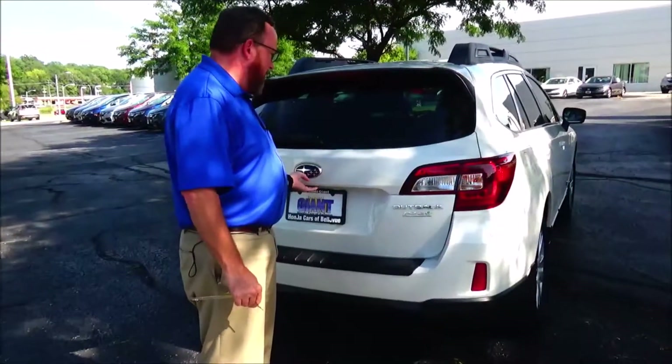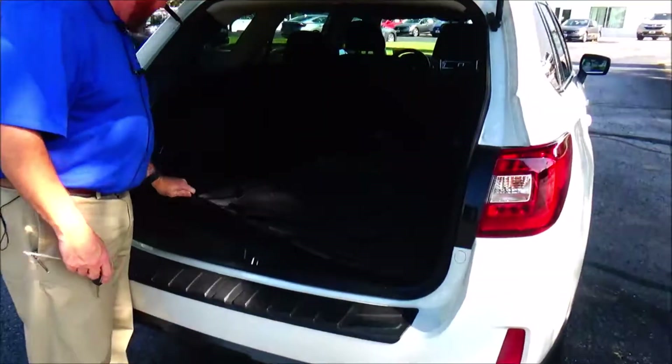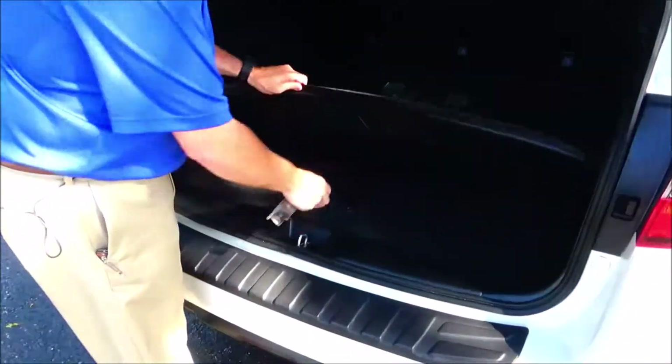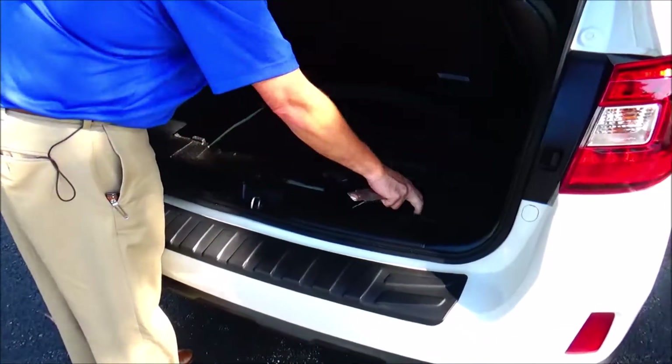Lock the brake in the back, backup camera, 60/40 fold-down seat. It's got the cargo liner on the back of the seats in here, carpeted and all-season mats. Storage, jack and tools, and spare tire underneath.